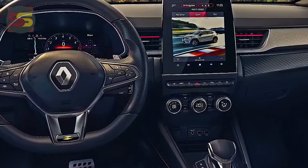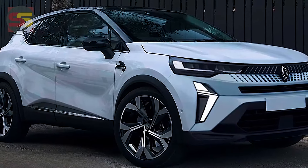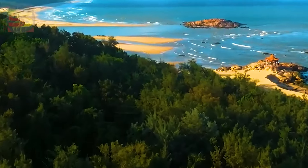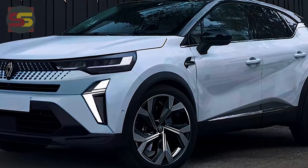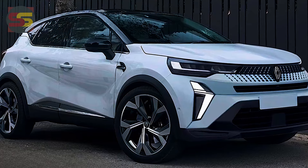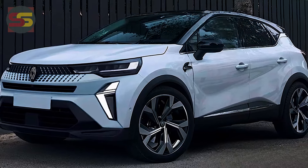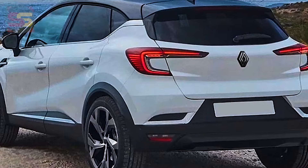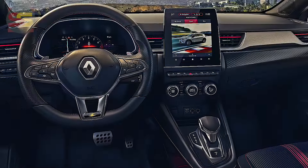The older Renault corporate front-end look has been ditched for the first major restyle of the second-gen Captur since 2021. The major changes bring a sharper nose including new full LED headlights, standard on all UK models, as well as a new bonnet, grille, and lower front bumper. The doors and roofline are unchanged, carrying over details including the front mudguard grille, with minor taillight revisions in a barely changed rear end.